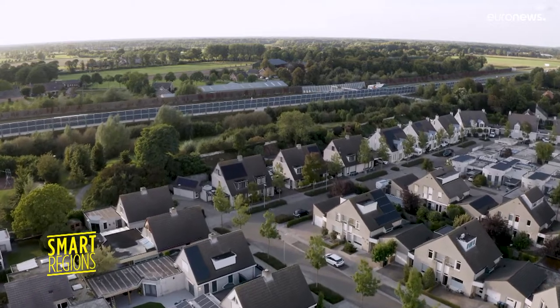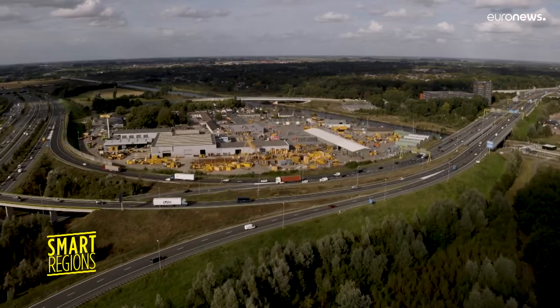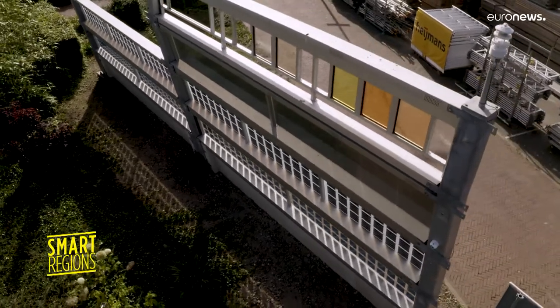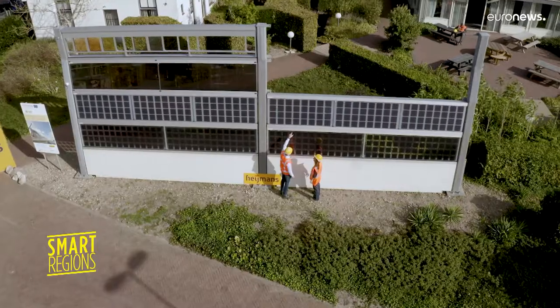This renewable energy pilot scheme has inspired Rolling Solar, a European project that aims to create more energy from roads in a cost-effective and efficient way using photovoltaics. In this sound wall in Rosmallen, they are experimenting with three types of solar cells.